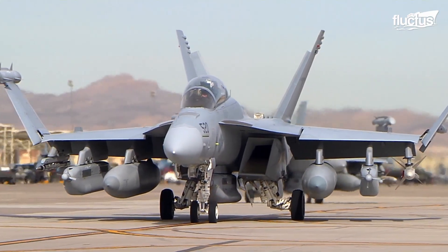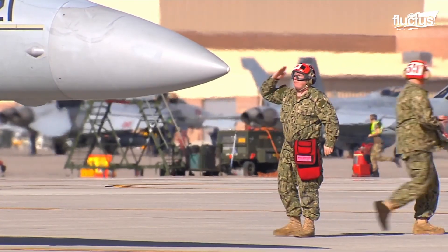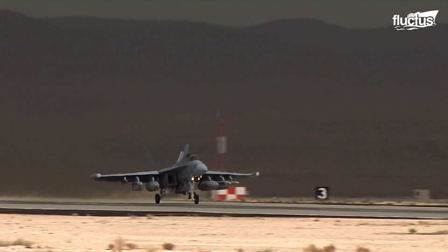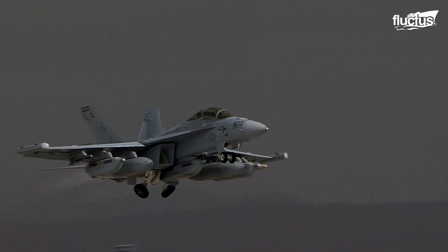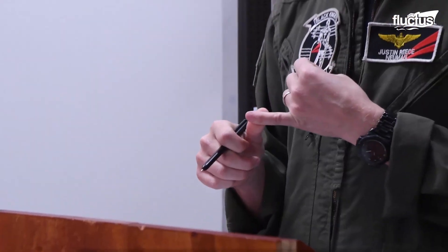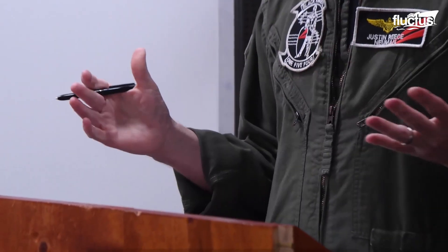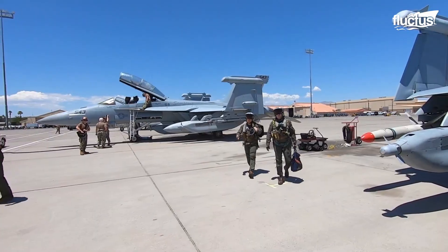Like most fighter aircraft, specialized electronic attack aircraft follow the same takeoff protocols. Before boarding the plane, pilots must attend the mission briefing, during which their superiors inform them about the details of the operation, even if it's just tests or training.